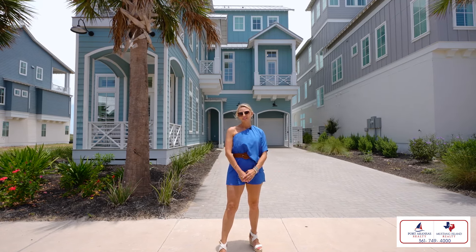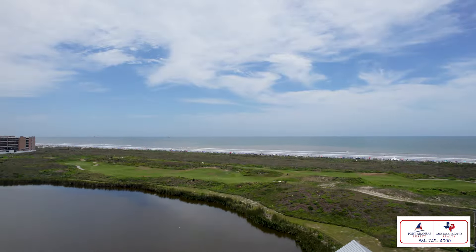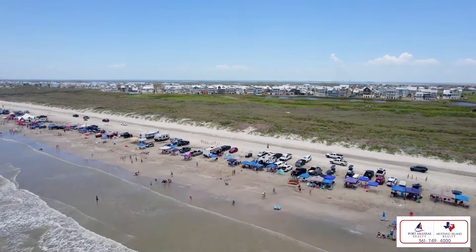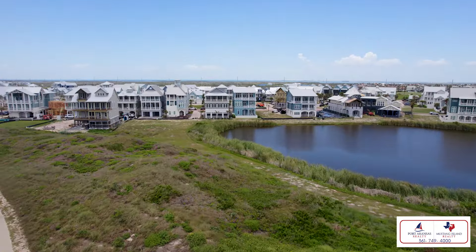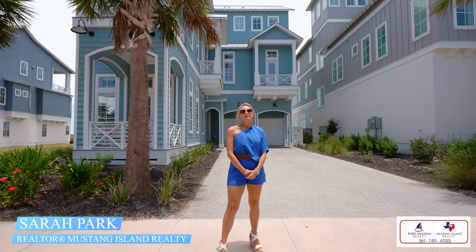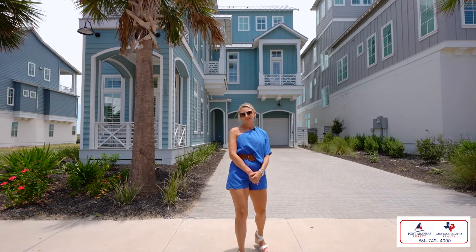This custom-built home is at 164 Sunrise Avenue in the established section of this beachfront resort and golf course community. The home site backs up to a large pond nestled in the dunes, giving owners amazing unobstructed views of the gulf, the golf course, and the local wildlife. I'm Sarah Park with Mustang Island Realty, and I'm excited to take you on a tour of my newest listing at 164 Sunrise Avenue.